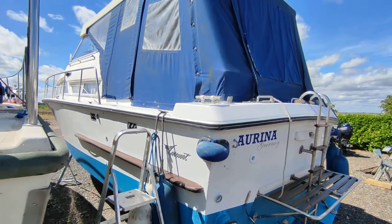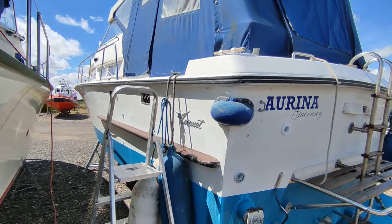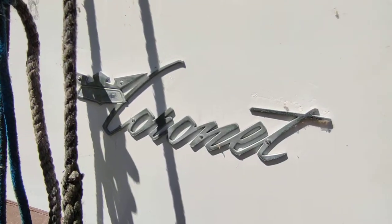All in all, quite a tidy vessel. If you'd like further information on this Coronet, please contact me — Steve Biggs at Boatshed Norfolk dot com. Thanks for watching.